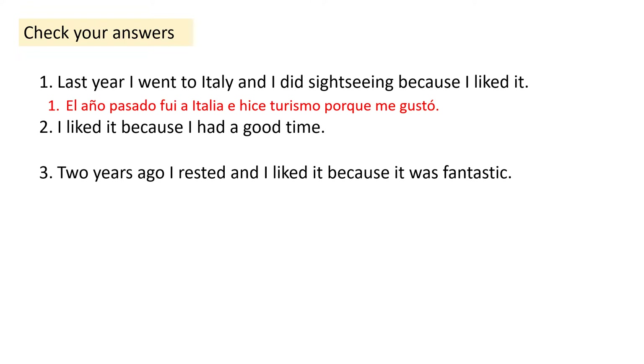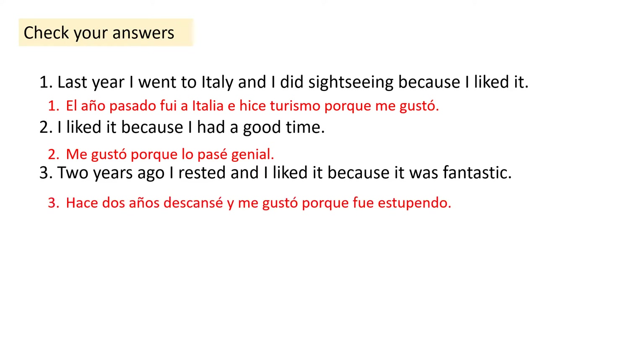Muy bien. Number two: Me gustó porque lo pasé genial. Make sure you've got your accent on the O of gustó and the E of pasé. And number three: Hace dos años descansé y me gustó porque fue estupendo. Make sure you've got your accent on descansé on the E, and gustó on the O.